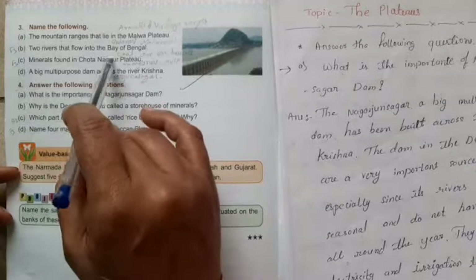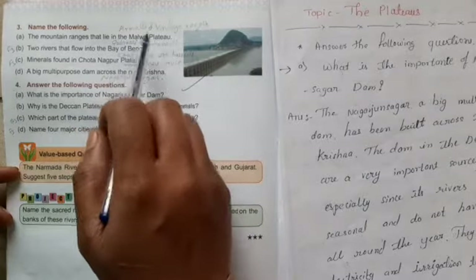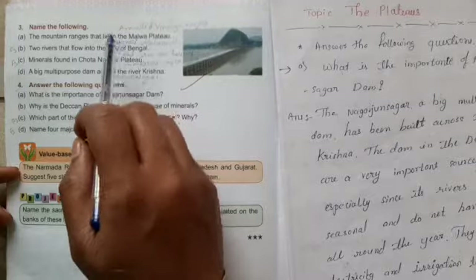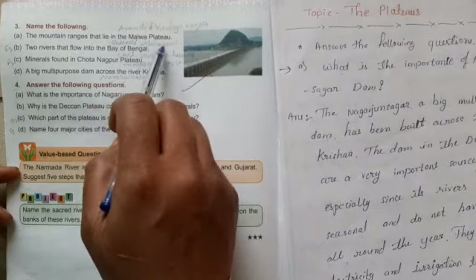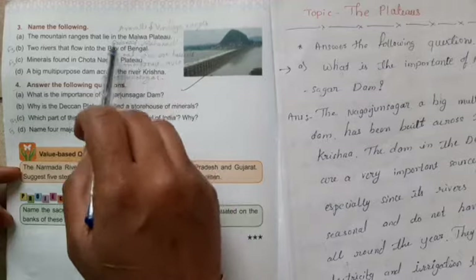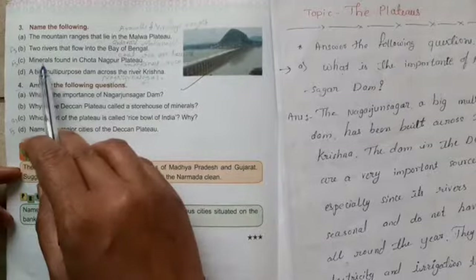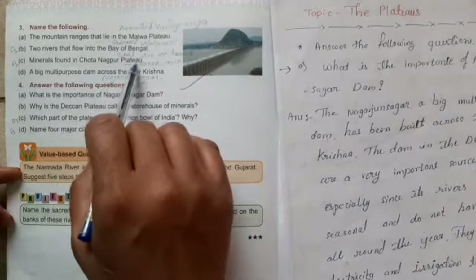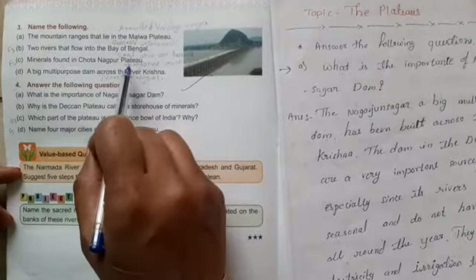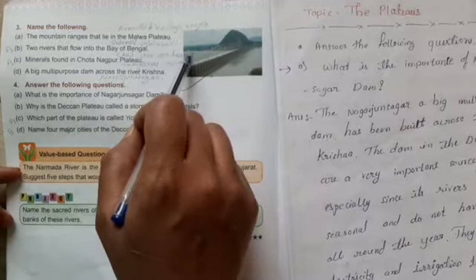B: Two rivers that flow into the Bay of Bengal — Godavari and Mahanadi. C: Minerals found in Chota Nagpur are coal, iron, and bauxite.